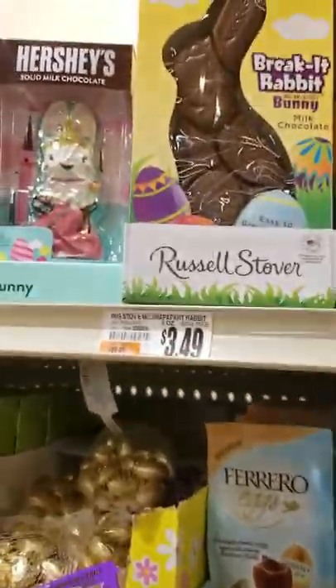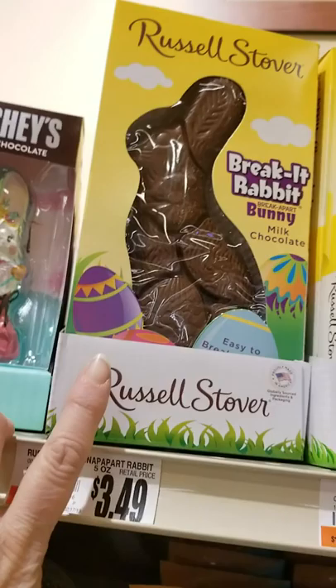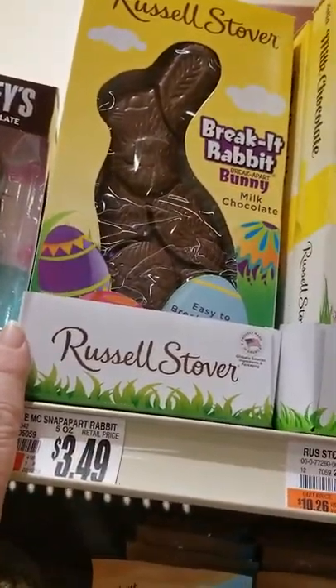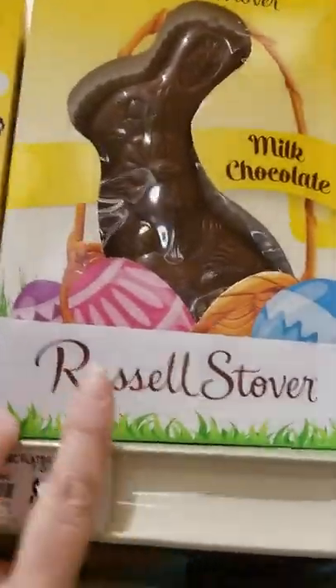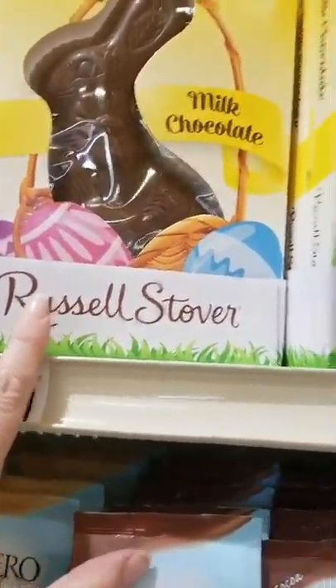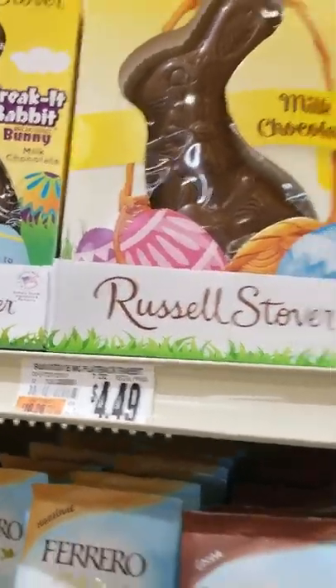Russell Stover again — Break It Rabbit, break apart. And then you could just get your own peanut butter and dip it like the other store had the peanut butter with it. I think it's more expensive, so that would be a better deal. Or just buy one and break it yourself. These are both solid, I believe.